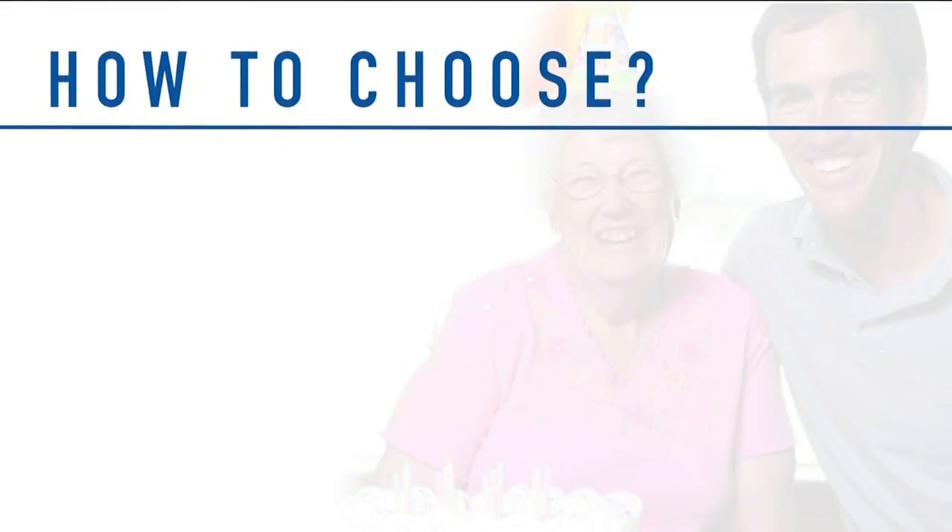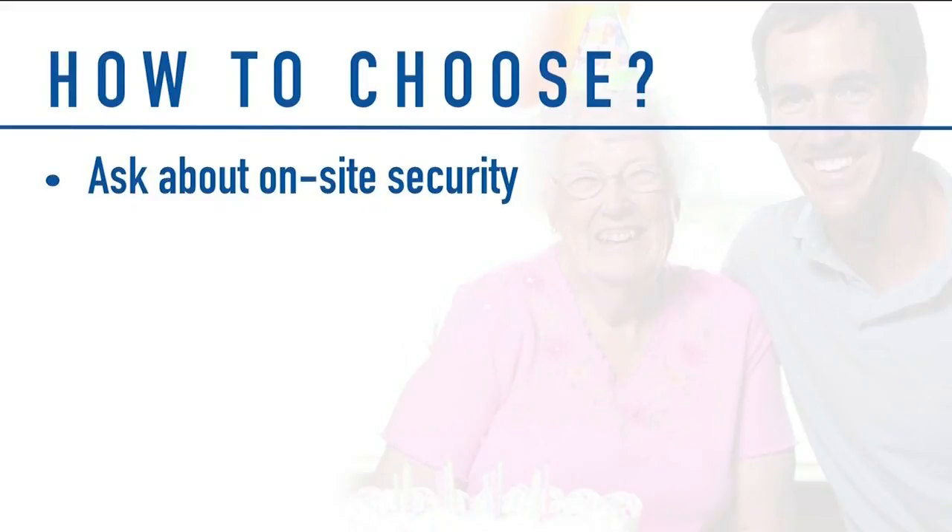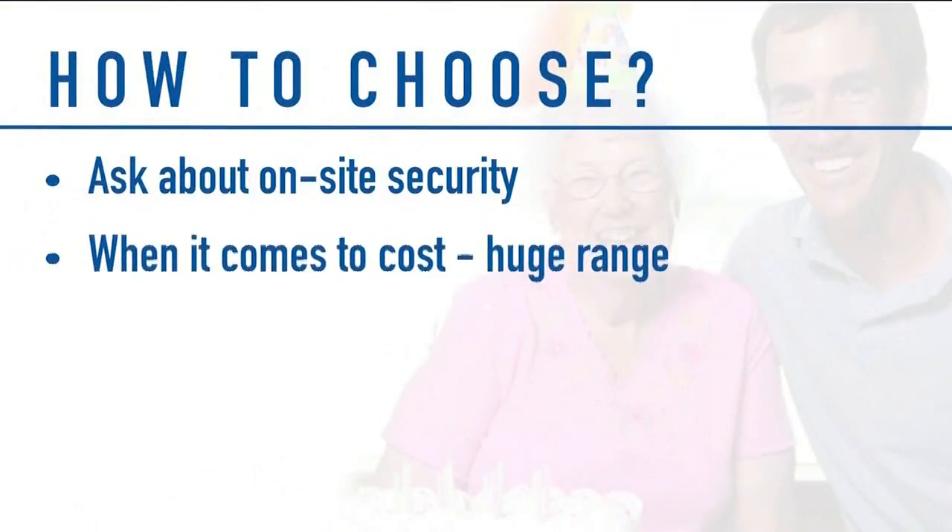Our expert wanted to share three key pieces of advice when it comes to choosing the right place for your loved ones. First, ask about on-site security — that provides a tremendous amount of comfort. Second, when it comes to cost, there is a huge range.